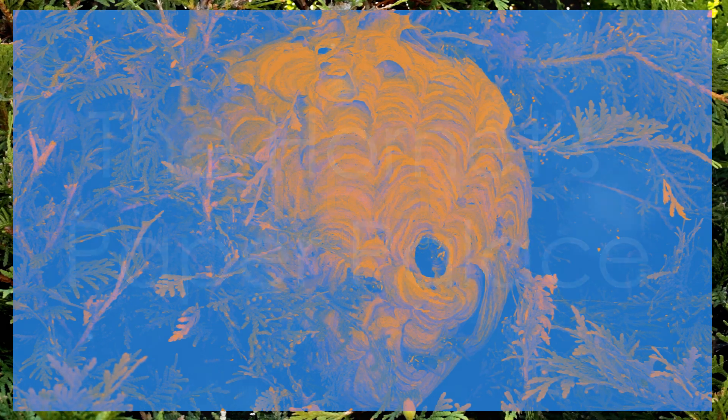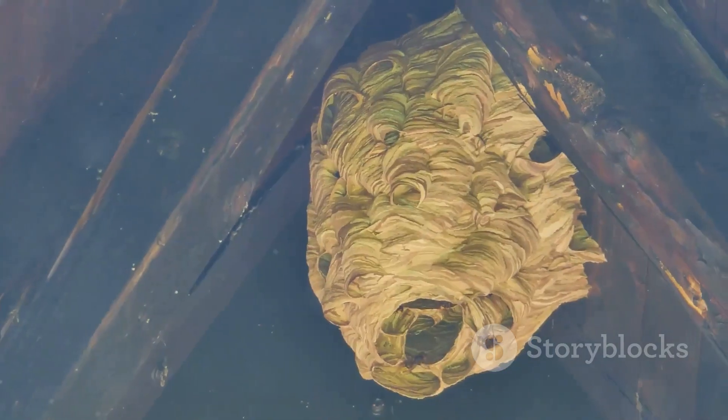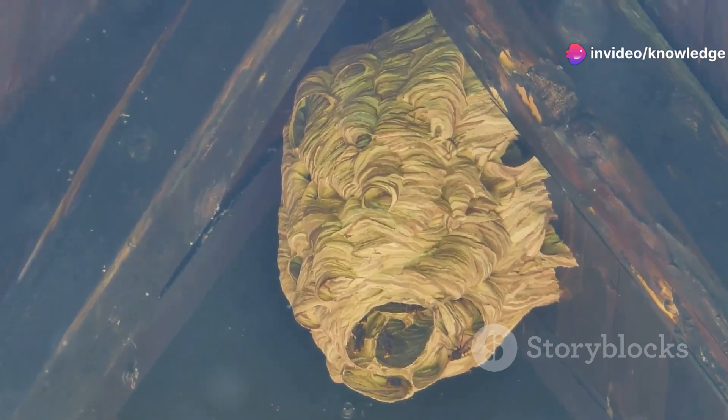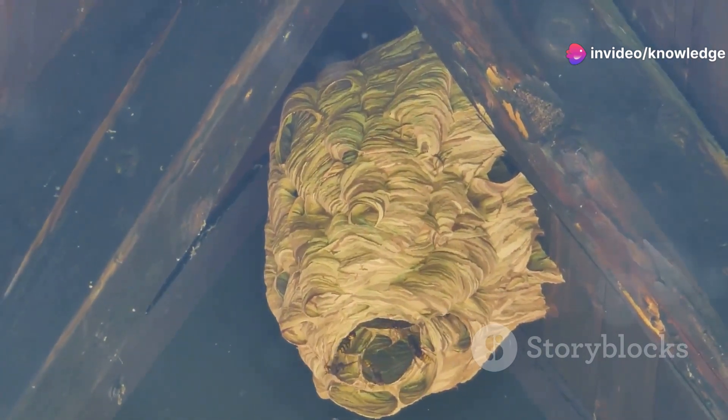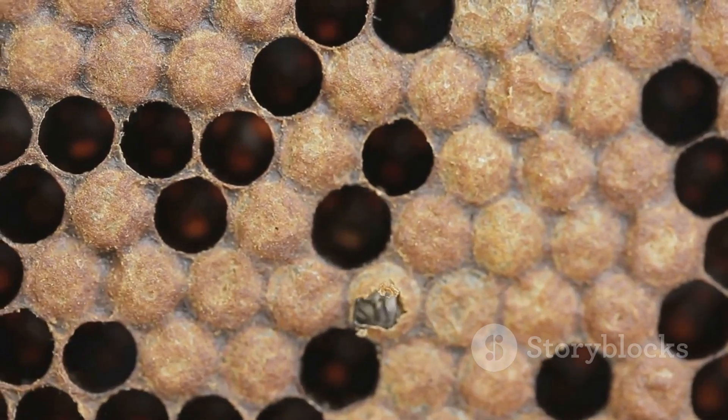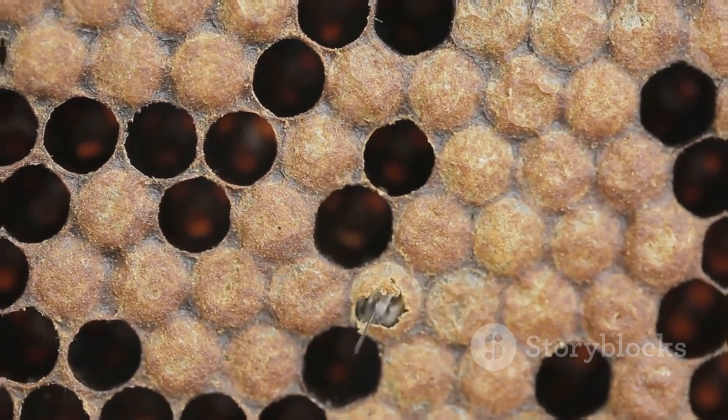The hornet's paper palace. The hornet's nest is a fortress made from a paper-like material the hornets create by chewing wood pulp and mixing it with saliva. Inside, you'll find a honeycomb structure of hexagonal cells, each serving as a chamber for developing larvae.